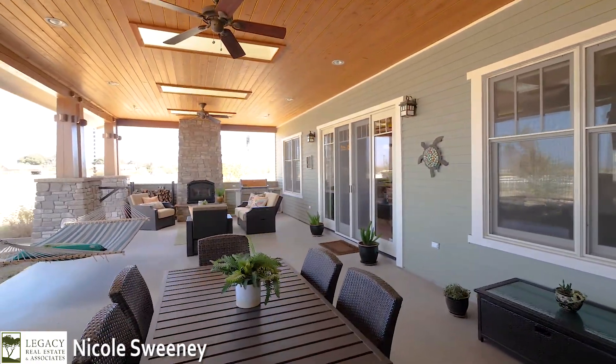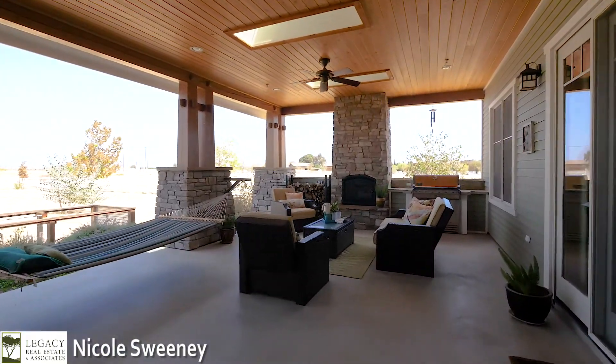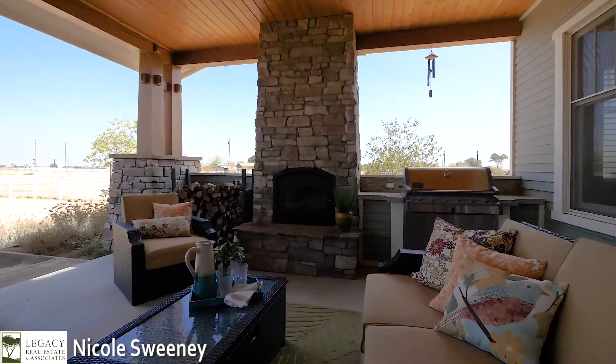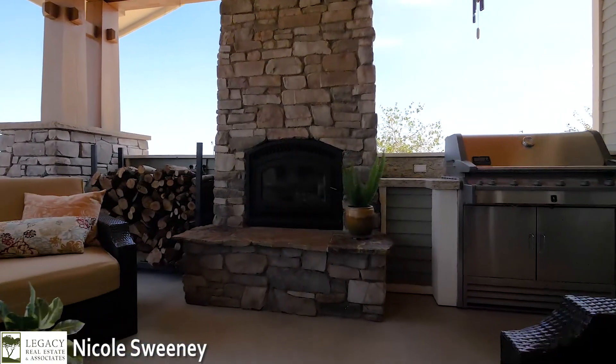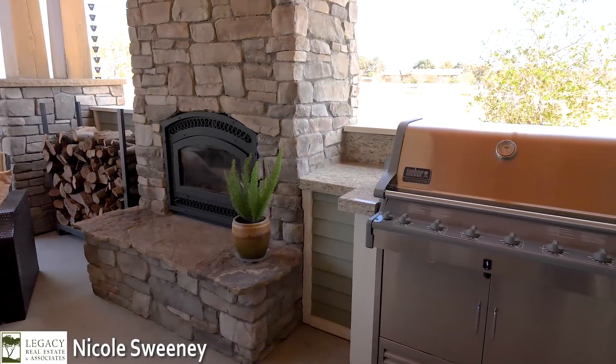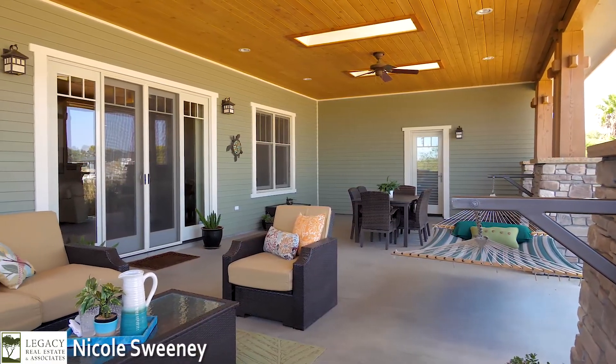The 760 square foot covered back porch is an entertainer's dream. Built-in barbecue, skylights, ceiling fans, and recessed lights make this extraordinary additional living space such a comfortable place to share with guests or experience on your own. Relish the sunrise while enjoying a cup of coffee with the countryside as your backdrop.